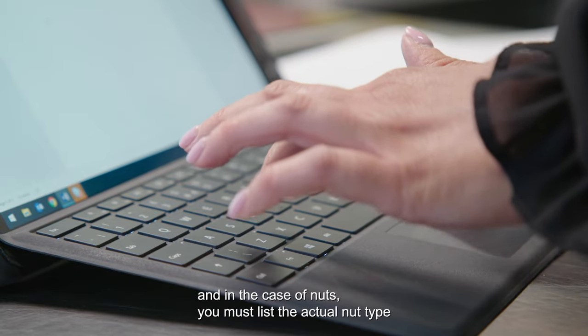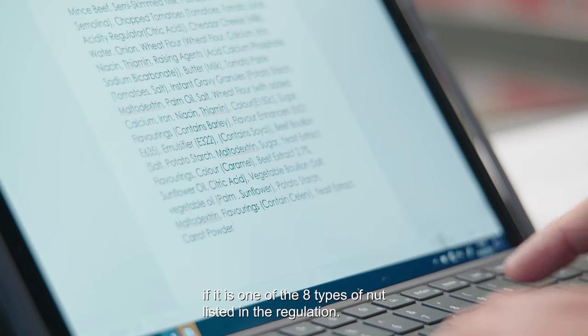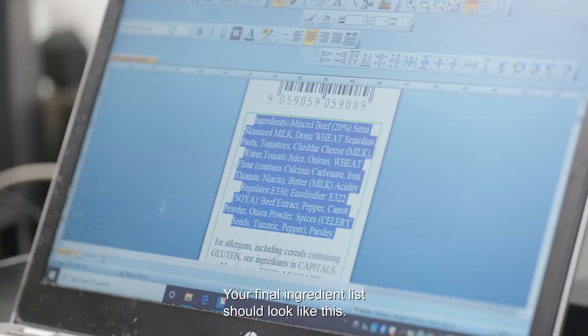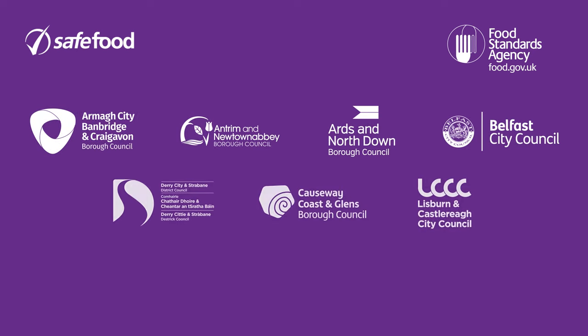And in the case of nuts, you must list the actual nut type if it is one of the eight types of nut listed in the regulation. Your final ingredient list should look like this. For more information on Natasha's Law, go to safefood.net/allergens.